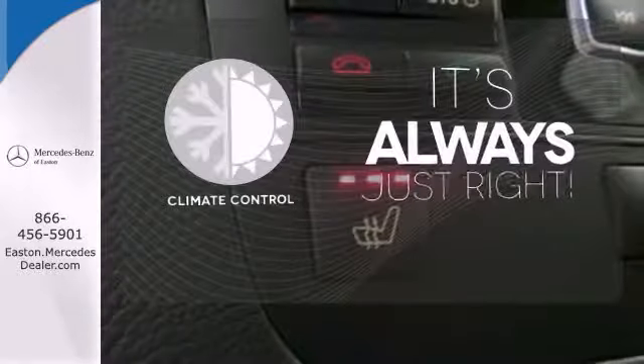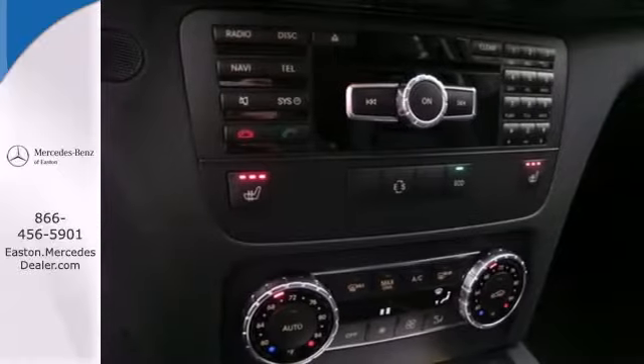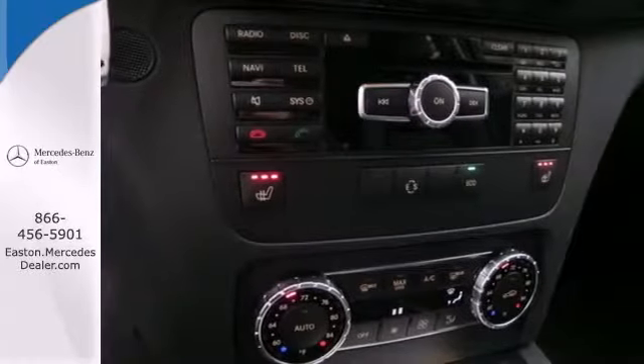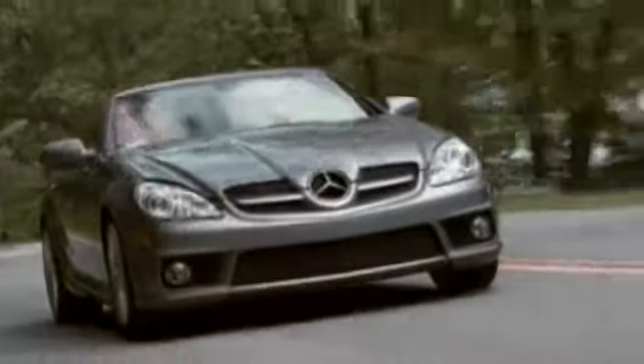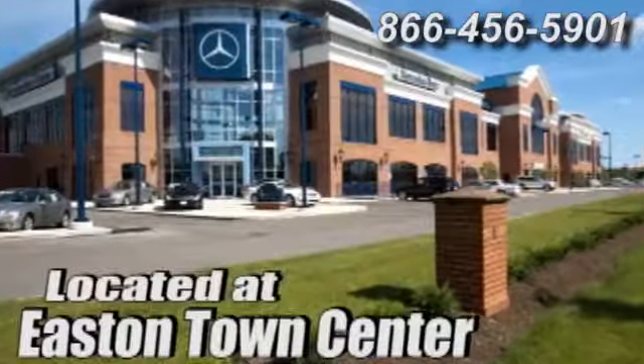Set it and forget it with the climate control. Its pretty face belies its rugged attitude. Test drive it today. Come experience luxury the Jermaine way at Mercedes-Benz of Easton, conveniently located at Easton Town Center.